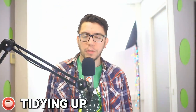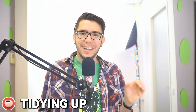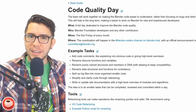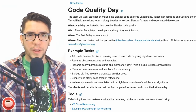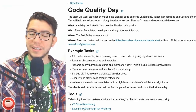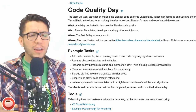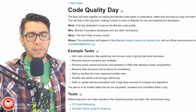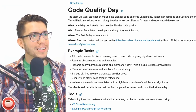Code Quality Day is one day per month where the core developers hired by the Blender Foundation — and whoever wants to join — have to spend one day just looking into making the code more understandable, more consistent, and better organized for the future. For new developers that want to jump into Blender development, variable names can be all over the place, so this is just to keep it tidy. It takes one day of development for everybody on the team. They do it throughout the month too, but there is one dedicated day. It's been going for a couple of months and seems to be working — we'll see its fruits in the coming months.